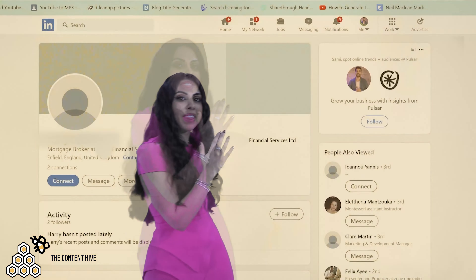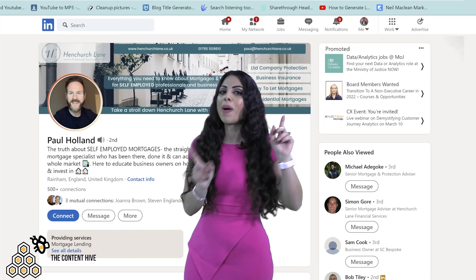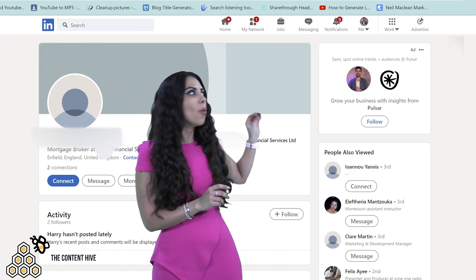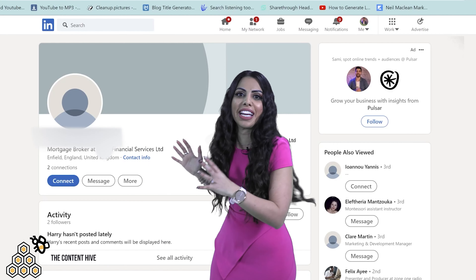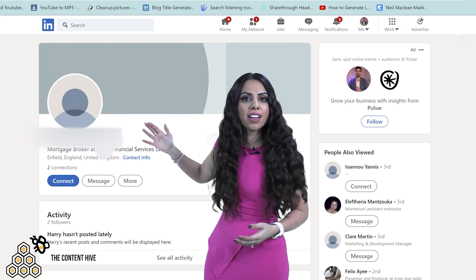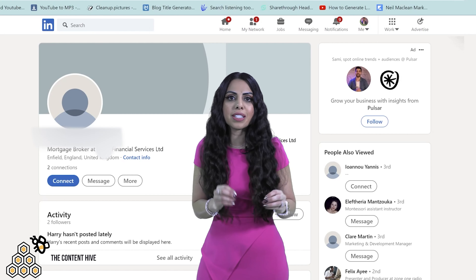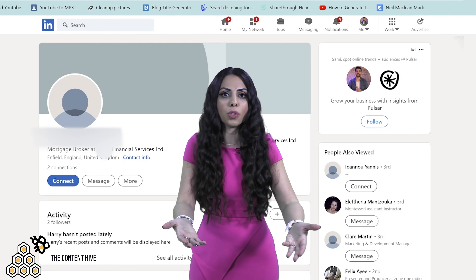So you want to be turning your LinkedIn profile from this to this. Now let's go back to the original one. Look at it — there is literally nothing. There's no profile picture, there's no banner, the tagline is just a job title. They're not utilising all of the features that LinkedIn have put there for you.